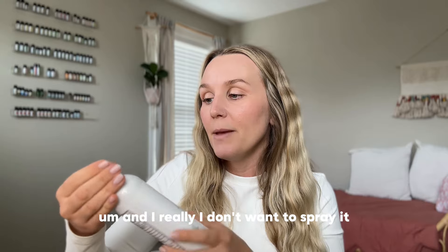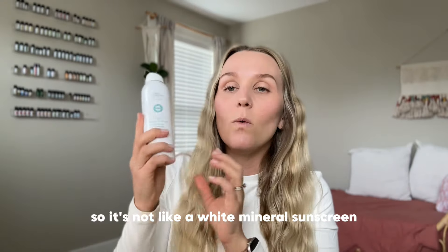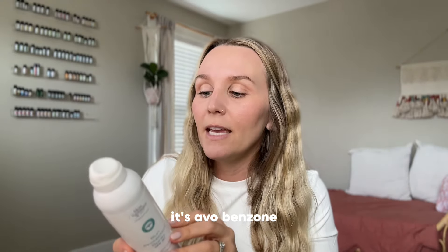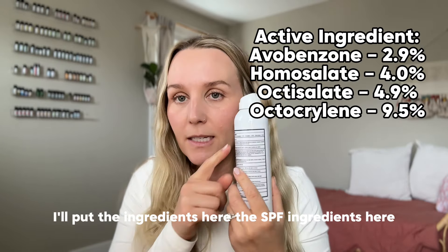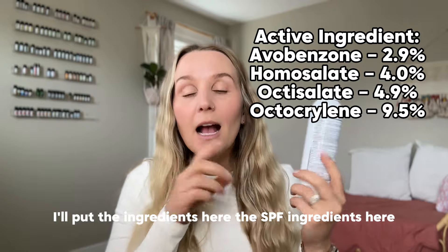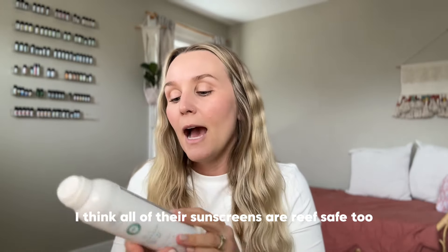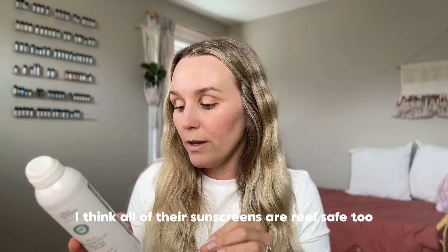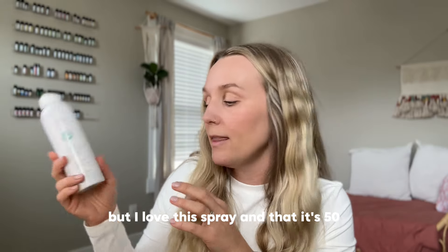There's also a new product — a Sun Protection Spray SPF 50. I'm going to spray a little bit to see if it's clear or white. Okay, it's clear — so it's not a white mineral sunscreen. The SPF ingredients are avobenzone and benzene salicylate — I'll put the full ingredient list in the description. I thought it was going to be mineral but it's not. Their sunscreens are also reef safe. It's brand new so I don't know too much about it yet, but I love that it's SPF 50.